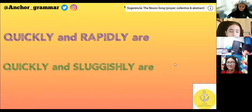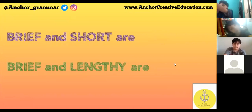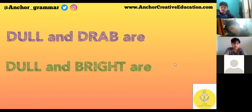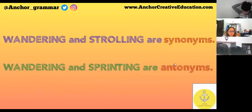Quickly and rapidly are synonyms. Quickly and sluggishly are antonyms. Brief and short are synonyms. Brief and lengthy are antonyms. Dull and drab are synonyms. Dull and bright are antonyms. Wandering and strolling are synonyms. Wandering and hurrying are antonyms.